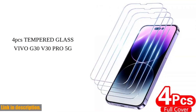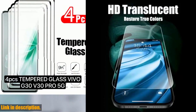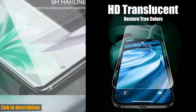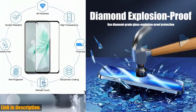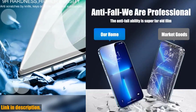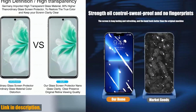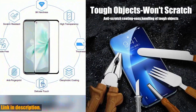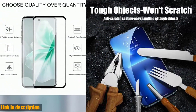Hey there, welcome back to the channel. Don't forget to hit that subscribe button and turn on notifications so you never miss out on our latest reviews. Today we're tackling a must-have item for all iPhone users — the 4PCS Full Cover Tempered Glass Screen Protector. Whether you have the iPhone 11, 12, 13, 14, 15, or previous models like X, XR, XS Max, 7, 8, or 6 Plus, this screen protector is an absolute game-changer.